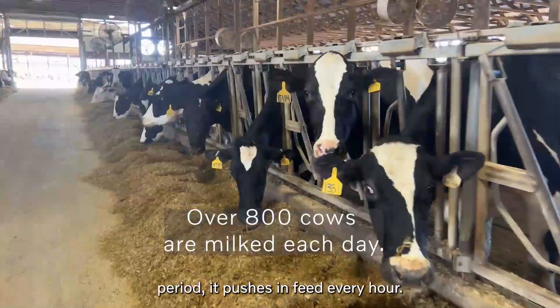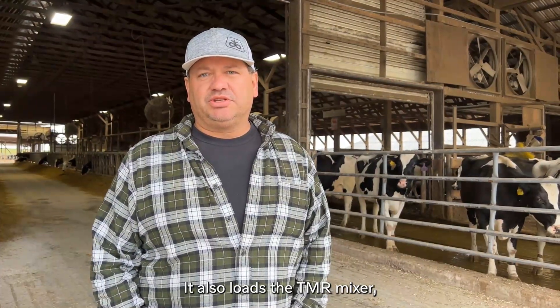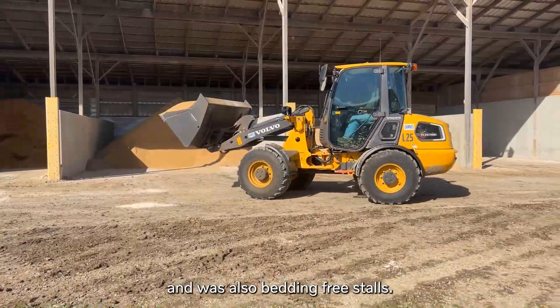This carry runs 24/7, so that machine runs 24 hours a day off of water. In the 24-hour period it pushes in feed every hour. It also loads a TMR mixer and was also doing bedding.